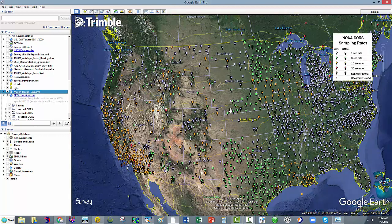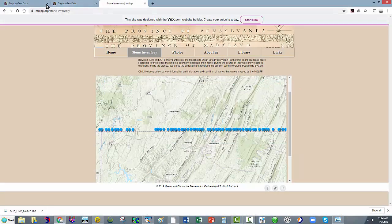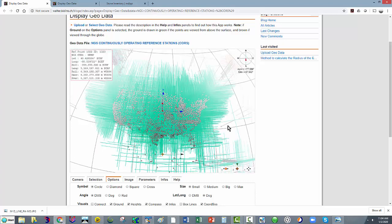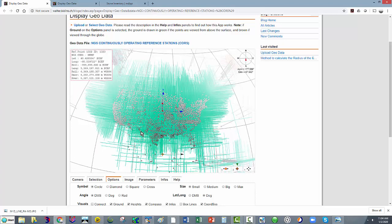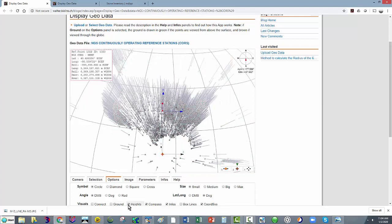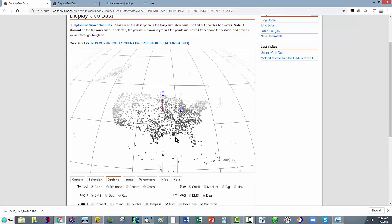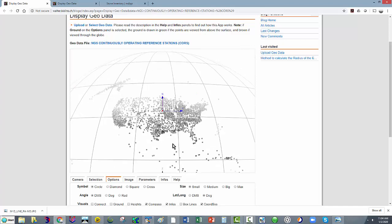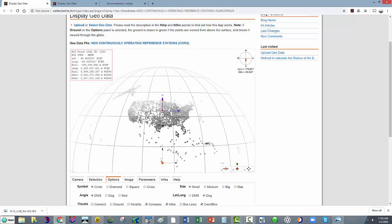I do have an interesting thing to tease you with: I went ahead and loaded all the CORS into Walter's geo display. Let's turn off the ground lines and turn off the heights. Here's the coterminous United States, there's Alaska, and of course there are other CORS that NGS operates around the world — that's probably over near Guam or something, around the curve. I'll make a video just on this later, but that's just a little teaser.